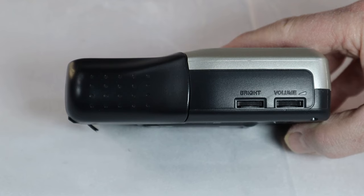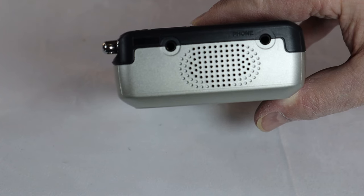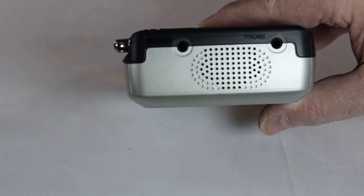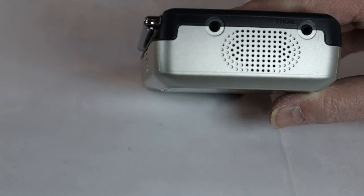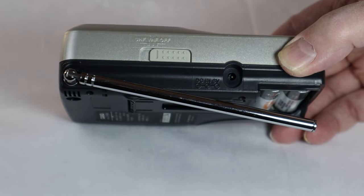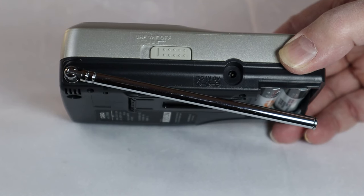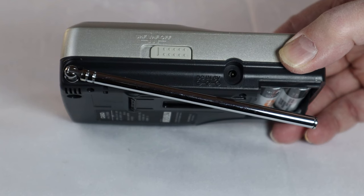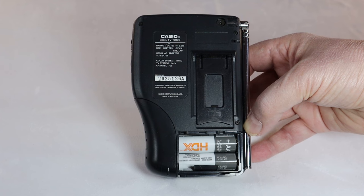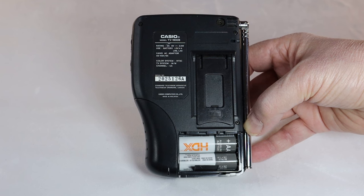On the top of the television you've got a headphone jack, a little speaker, and another jack that doesn't really have a description — might have been another headphone jack, I'm not sure. On the left side you've got the off switch, the VHF and UHF selector, and a six-volt DC plug if you want to run the TV that way.